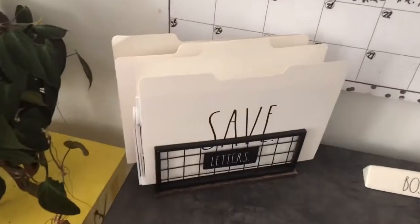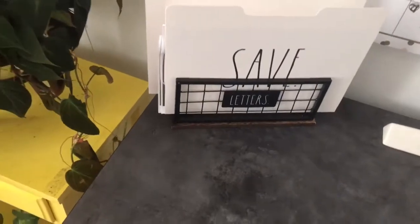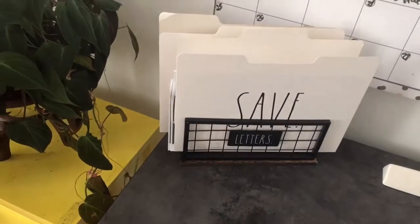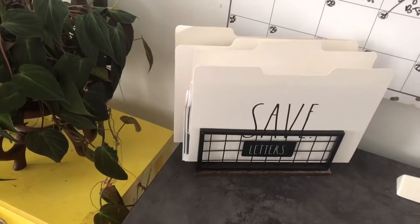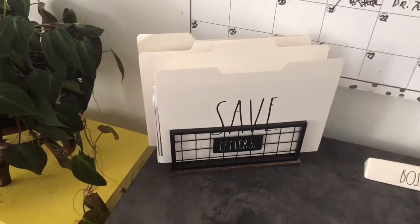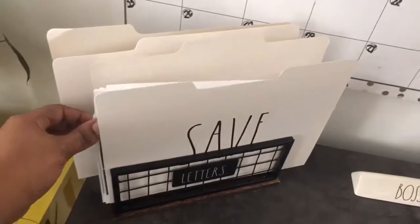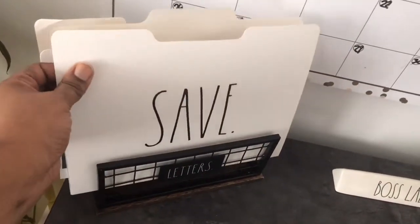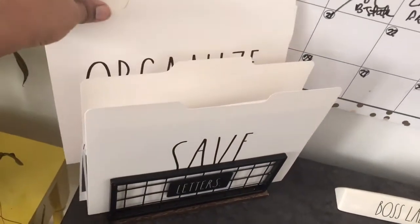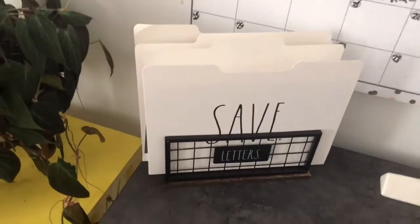Right here I have this tray — it's actually a letter holder. When I saw it I knew I wanted to use it on my desk. I initially thought I'd use it for mail, but then when these files came out I just had to have them. I got them at TJ Maxx with free shipping for five bucks, and I think they look really cute.